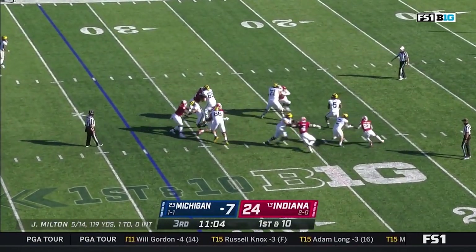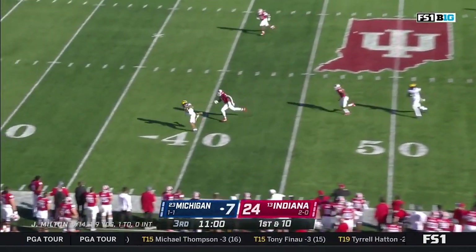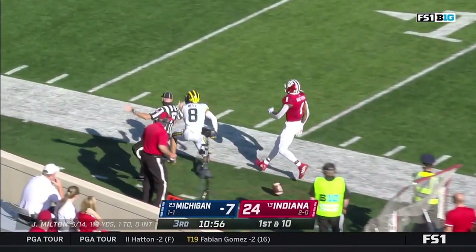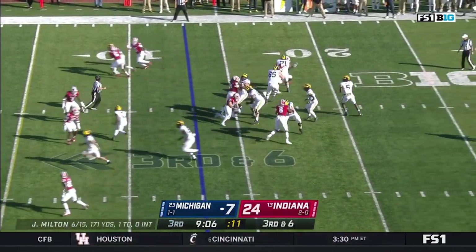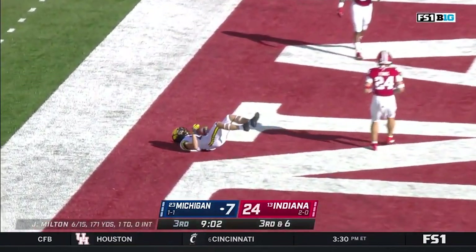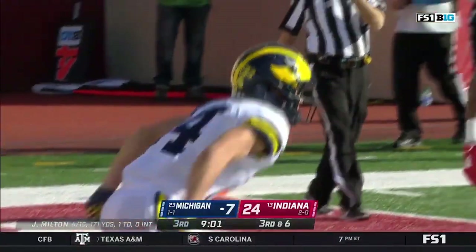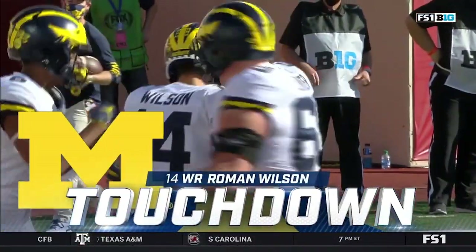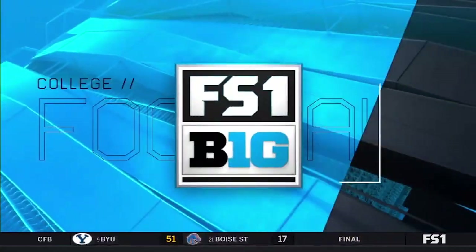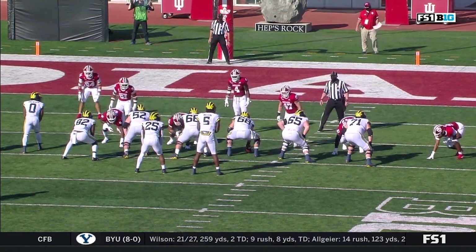Pressure off the edge — it's picked up. Milton steps up, resets his feet, and throws down the field to Bell. Roddy Bell keeps his balance to take it inside. On third down they bring pressure — Milton lets it fly. Diving catch — touchdown! It's Roman Wilson with his first career score. This freshman that they are really excited about sprawls to pull it in for a touchdown on third down.